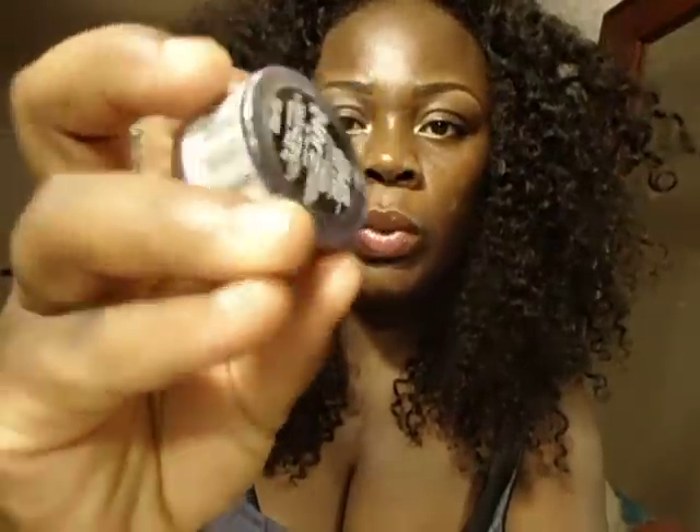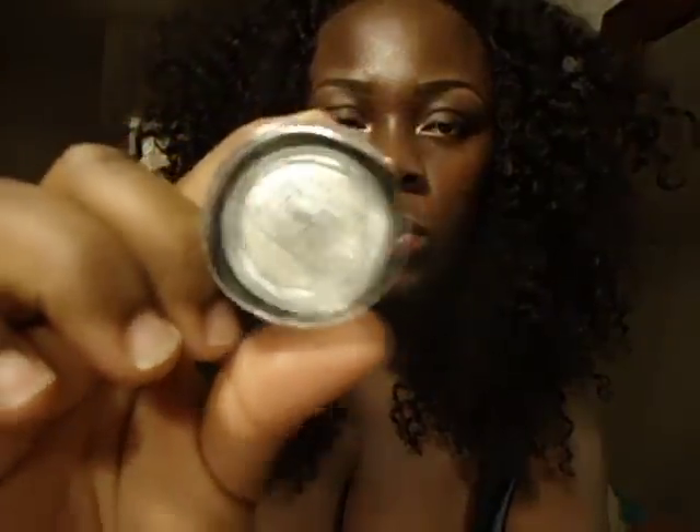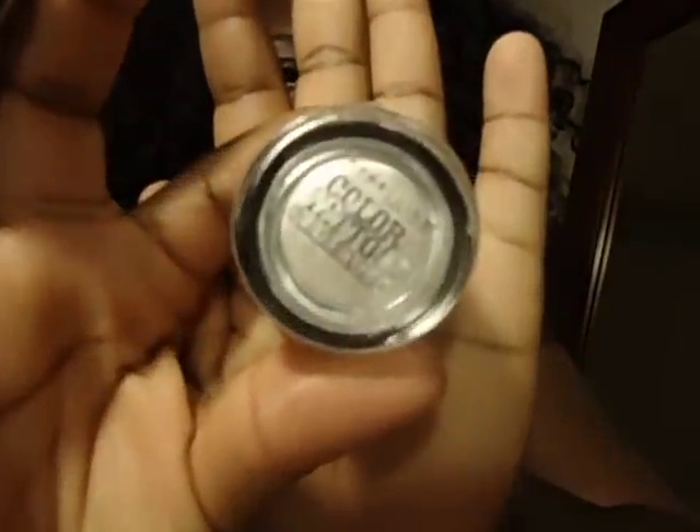I also picked up Too Cool — it's just like this, a nice little color you can use all the time.